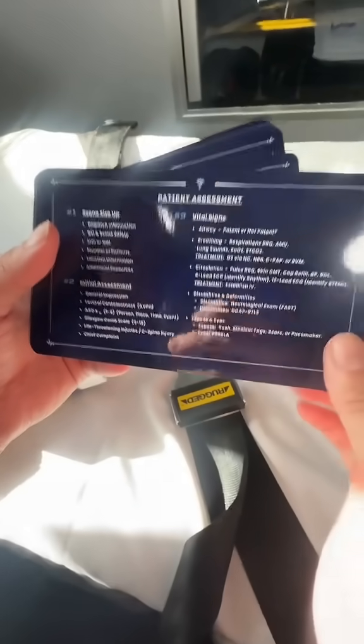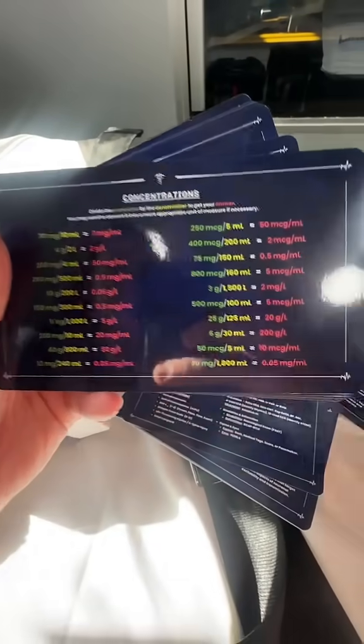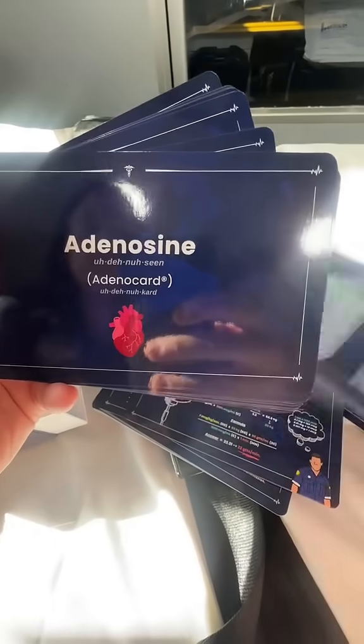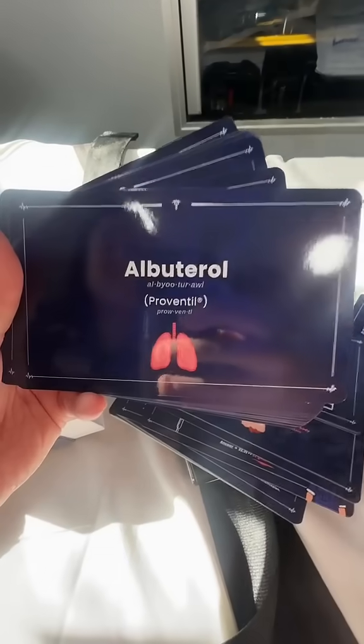It has patient assessment tips — what you need to do during your assessment. It also has your IV solutions, what they are and what they do, your concentrations, your infusion drip rates. And the medications are in alphabetical order, which is super helpful.